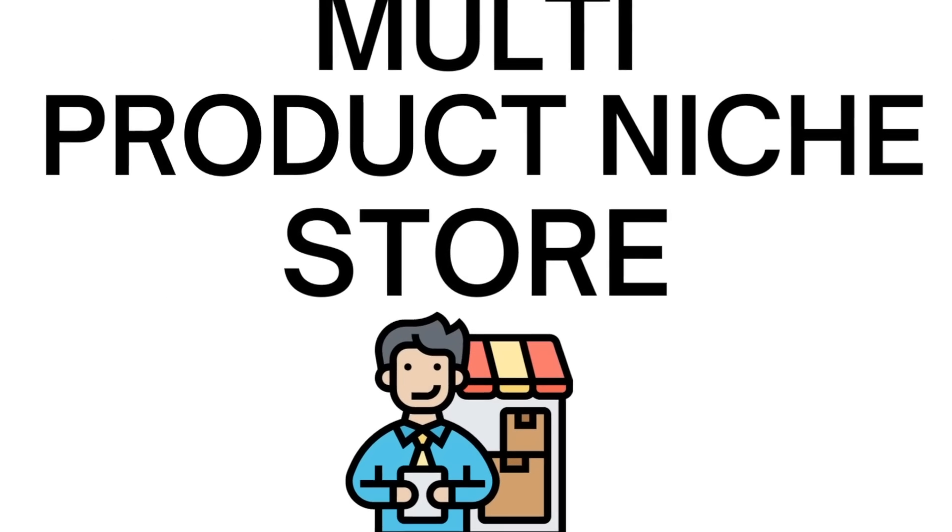Moving on to the second thing that I personally did to see success with my first Shopify store: I built a multi-product niche store. What this basically means is that I was selling a bunch of different products — maybe 20, 30, 40 different products — from within one single category. I believe this is one of the best ways to build a Shopify store, because if you're selling multiple products from one category, whenever someone lands on your website, they're going to see that you're specialized within one particular niche, which will automatically build trust with that potential customer.